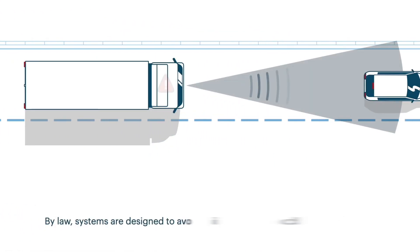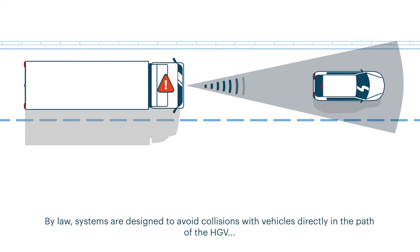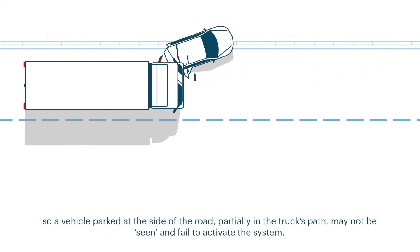By law, systems are designed to avoid collisions with vehicles directly in the path of the HGV. So a vehicle parked at the side of the road, partially in the truck's path, may not be seen and may fail to trigger the system.